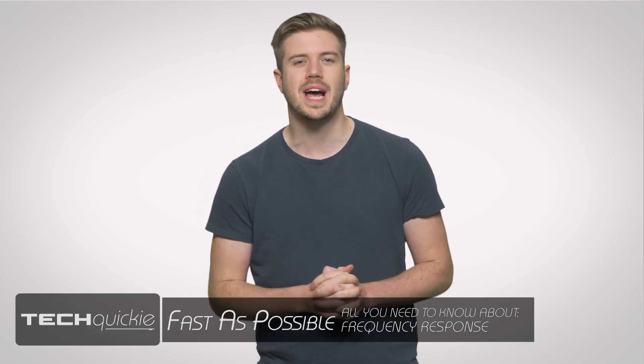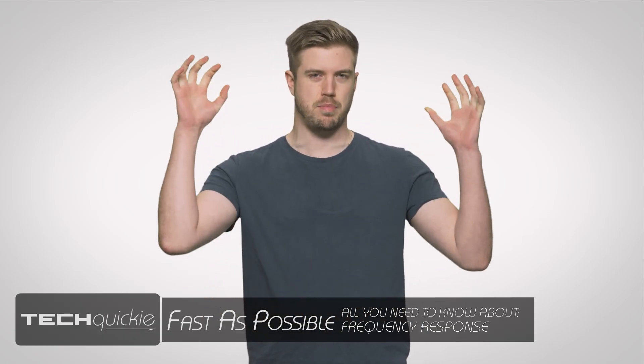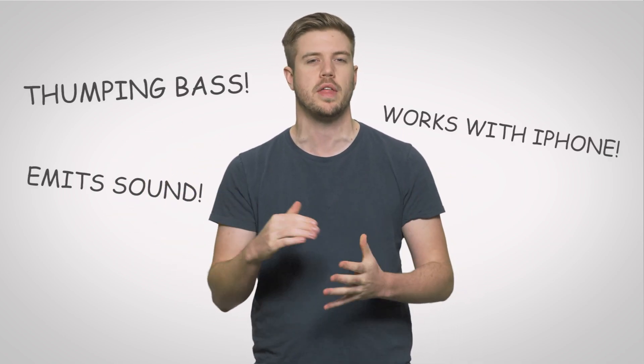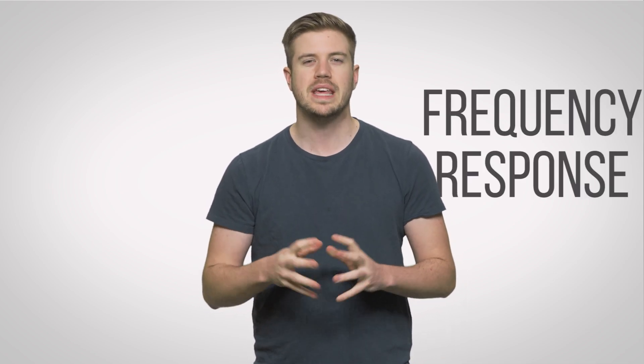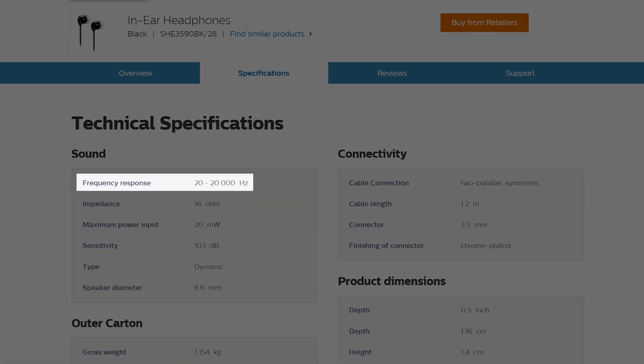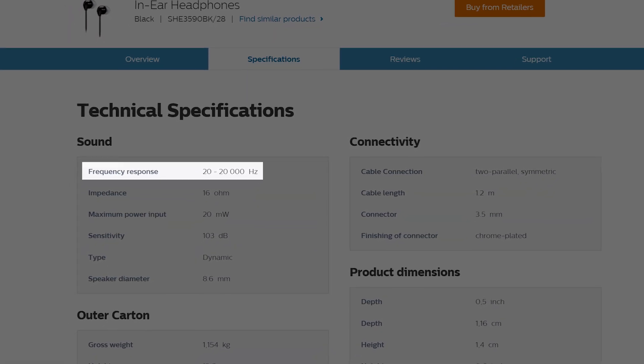Have you ever been super excited to try a shiny new set of headphones you plunked down a bunch of money on, but walked away feeling like the sound just wasn't quite what you expected? Maybe you got drawn in by an expensive marketing campaign for a pair of headphones that couldn't possibly live up to all the hype. But you may have also overlooked their frequency response — one of the key things that separates one set of headphones from another, but often only gets one little line on a spec sheet. Usually, a headphone manufacturer will describe frequency response as a range of tones that a headphone can reproduce. You might see something like 20 to 20,000 hertz, for example, which also happens to be the range of human hearing.